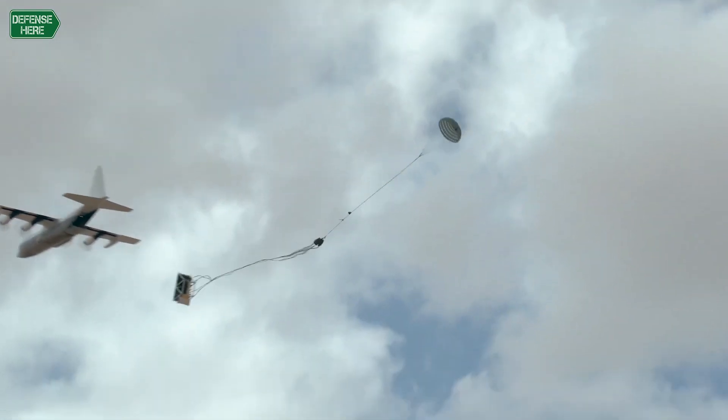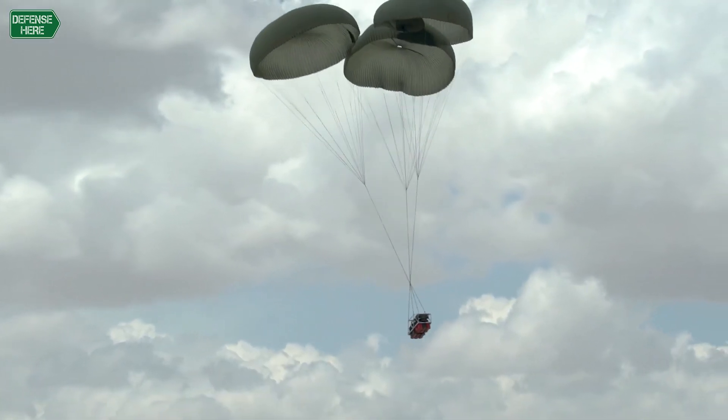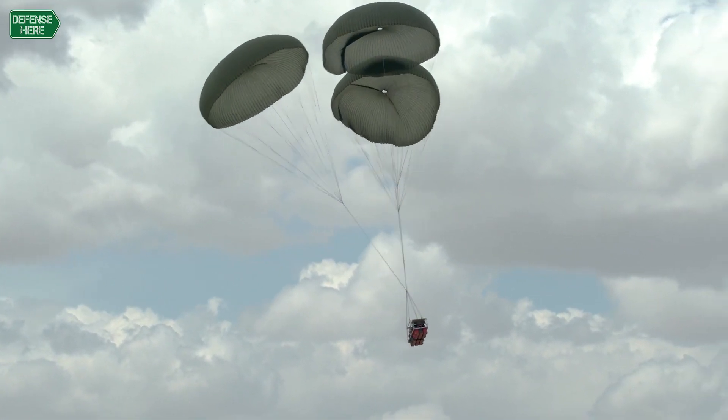We have lots of high IP products that we've developed alongside that to ensure safe extraction, removing single points of failure and also to remove any pyrotechnics. This isn't a concept, this isn't a fancy drawing — this is a real product that has done over 500 live drops. That's our Prybad system.